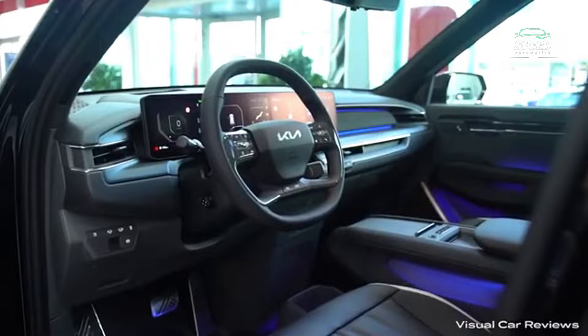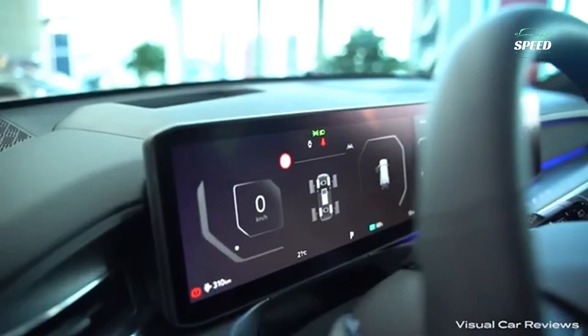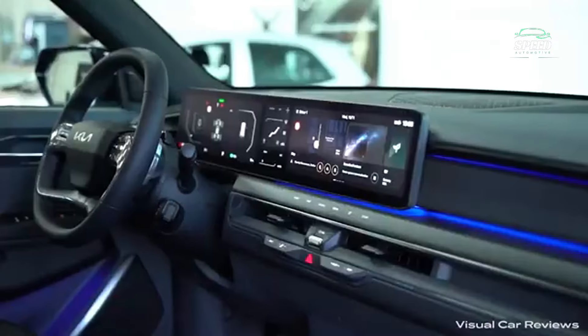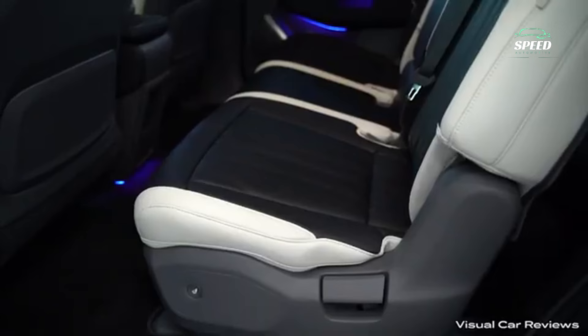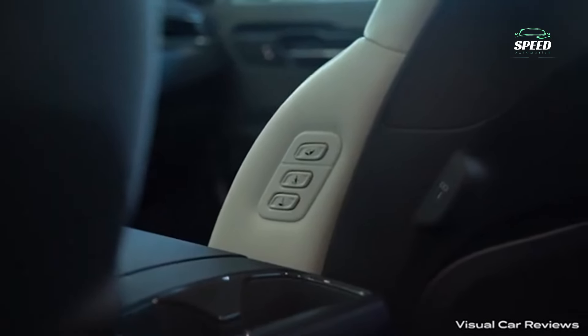At the rear, there is a distinct sweep to the window line, which affects rear visibility. Kia's model range has expanded steadily over the past two decades, enjoying increasing sales without competing in one of the most competitive market segments — pickup trucks. That will change with the long-awaited Kia Tasman.